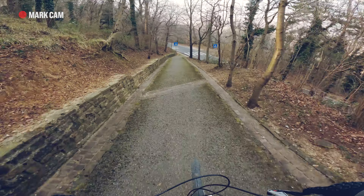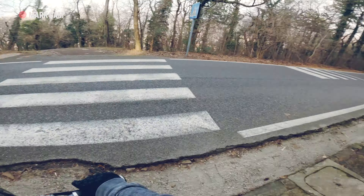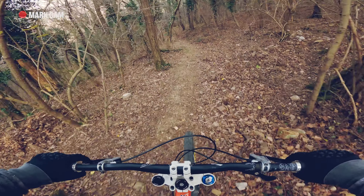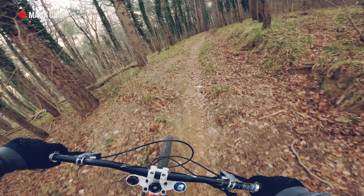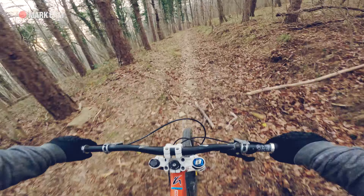And now, paying attention not to get killed by a car, we'll enter the main section of Boschetto DH. Dry leaves!